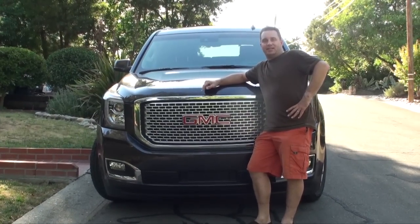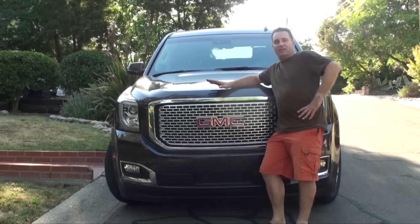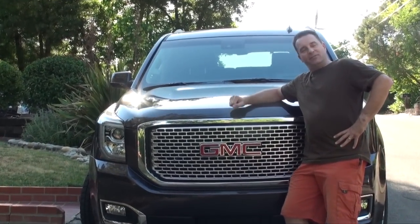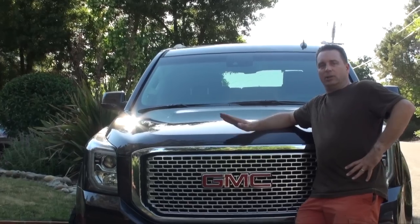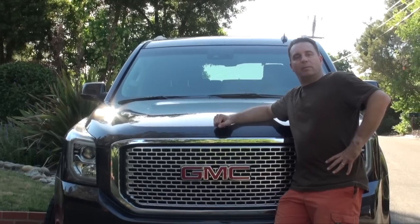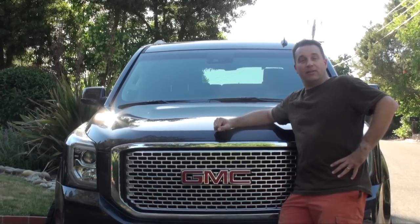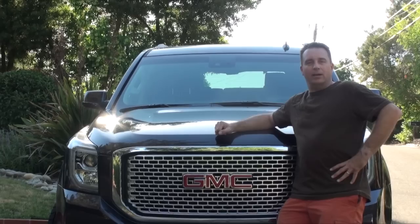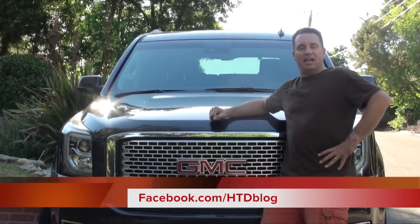My family and I took this down to Disneyland and had a great time. It was really comfortable and easy to drive — it's heavy like a tank, so it feels very safe on the road. It retails for about $74,000 fully loaded in the Denali package. For more, visit my website at hitechdad.com, find me on Twitter at @HiTechDad, or visit my Facebook page at facebook.com/htdblog.